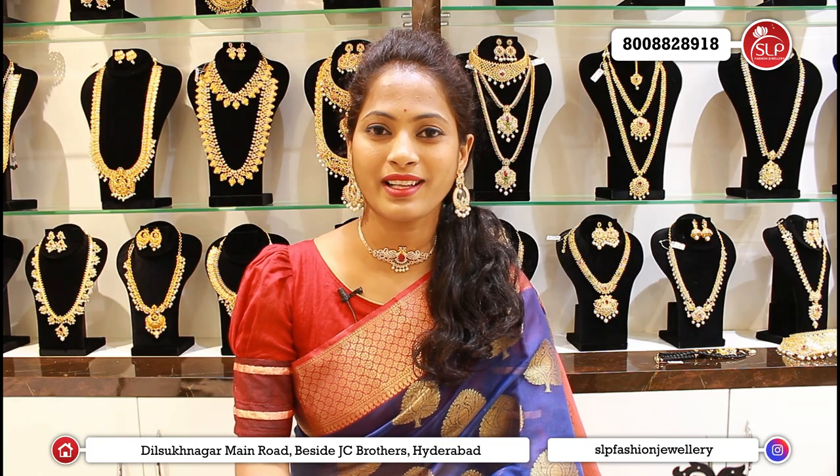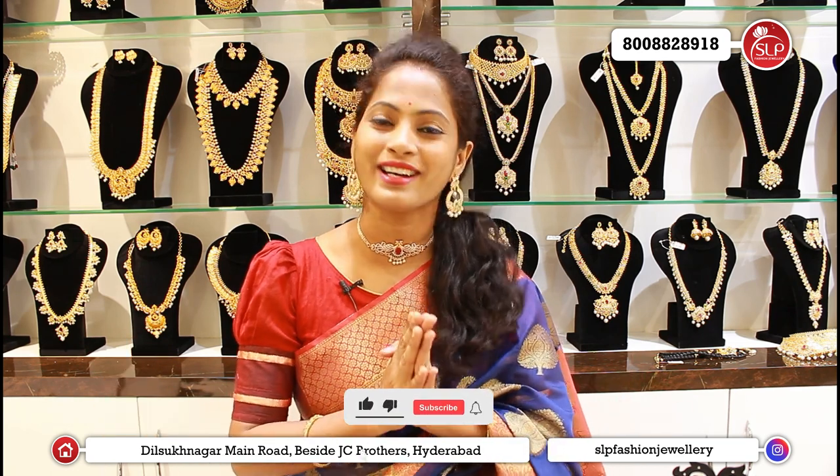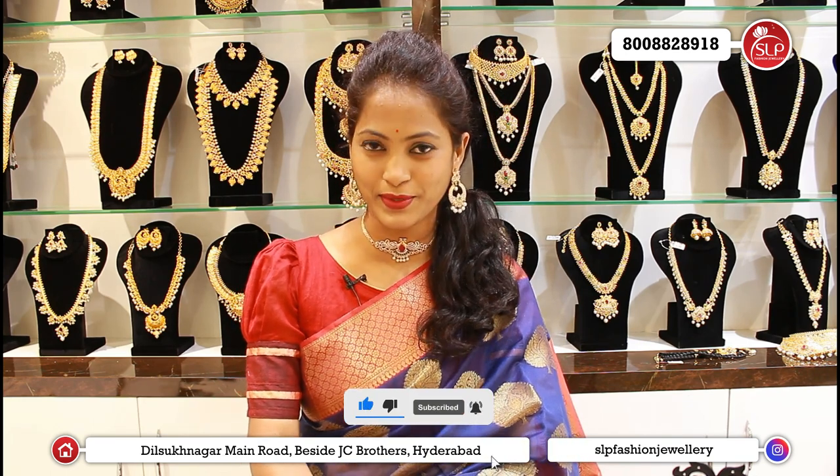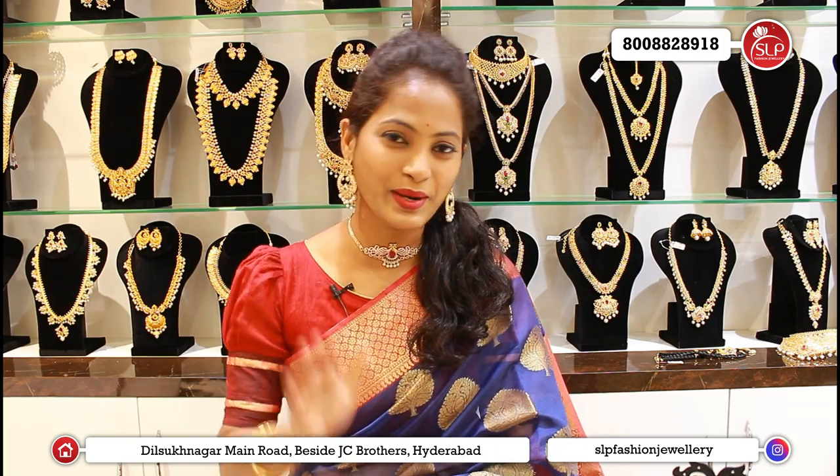How much? 800 below choker — such great content. Like, share, subscribe. This is SLP Fashion Jewelry. Next episode, we will see you guys. Take care, bye.